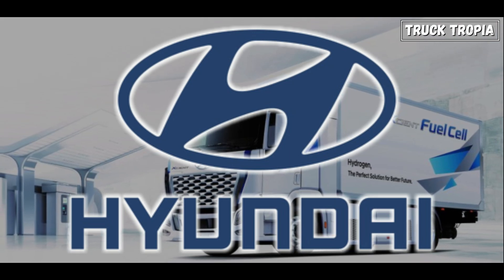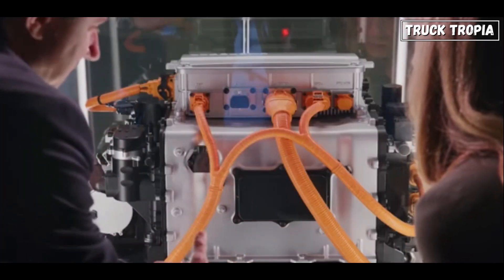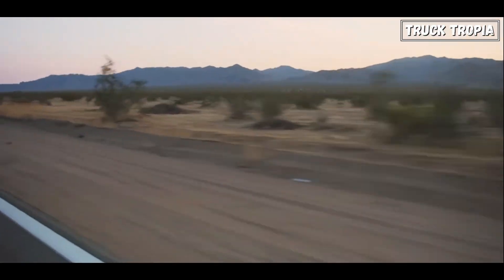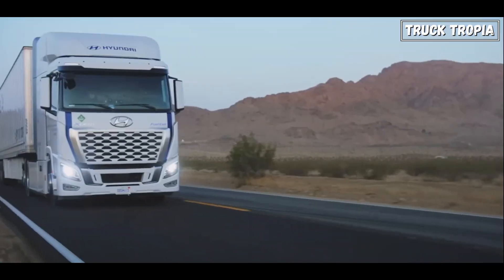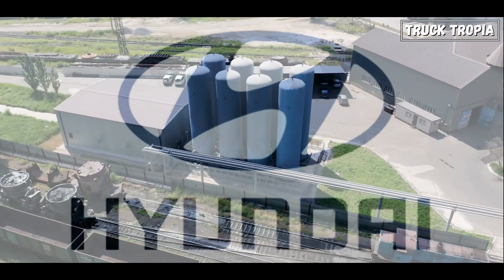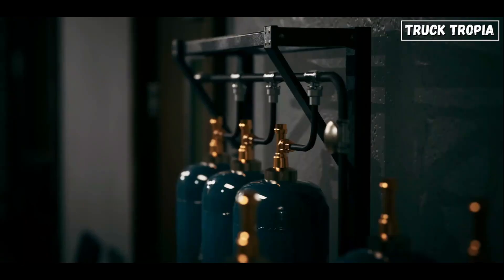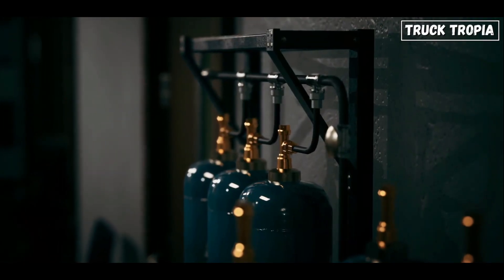Hyundai has launched the Xcient Fuel Cell, a hydrogen fuel cell truck designed specifically for heavy-duty applications. It combines hydrogen storage with advanced fuel cell technology to achieve zero-emission performance. Hyundai emphasizes producing hydrogen from renewable sources, aligning with its commitment to sustainability and reducing greenhouse gas emissions.